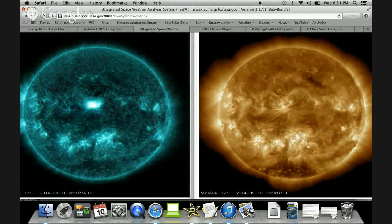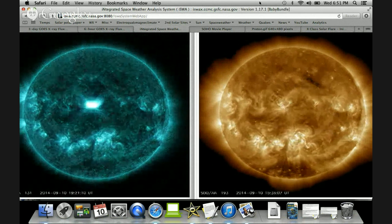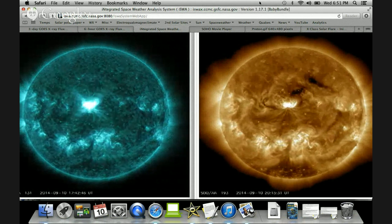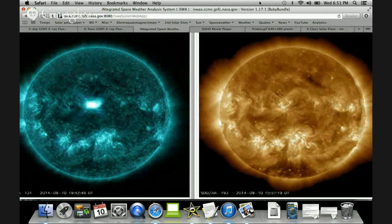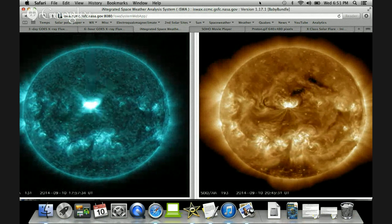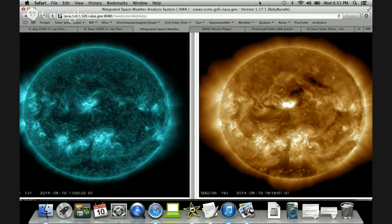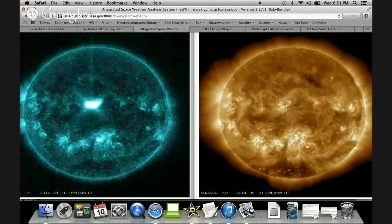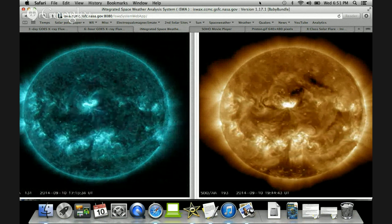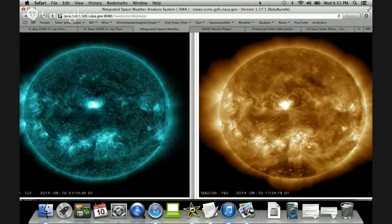Geomagnetic storms are highly likely. This is one of the most central disk X-flares of this cycle. Most of the larger flares we've seen thus far this solar max have been on the limb. This is pretty well Earth-directed, so we can definitely say that a geomagnetic storm is expected.